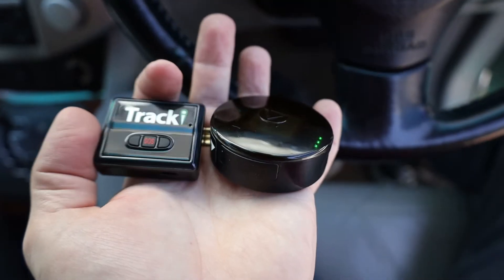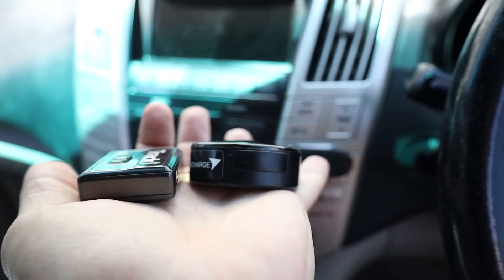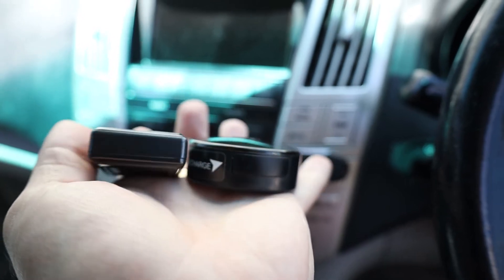Going through the two different websites, I was quite surprised how aggressively Tracky is marketing themselves and comparing themselves to their competitors. One thing they say is how much smaller they are than their competitors, and yet I don't see a huge difference in size here. The Land Airsea is a small unit, and so is the Tracky — the Tracky perhaps a little bit smaller, but you could slip either into your pocket.